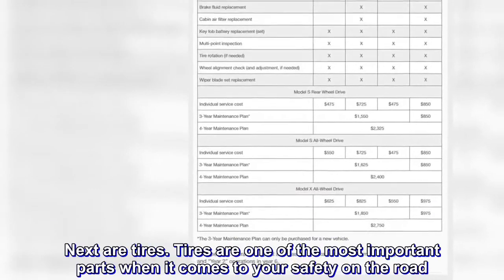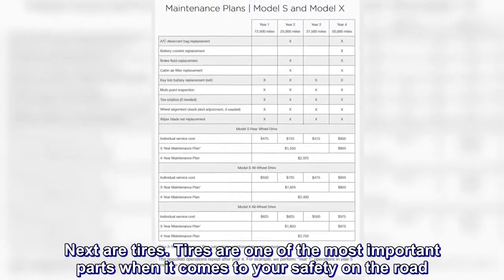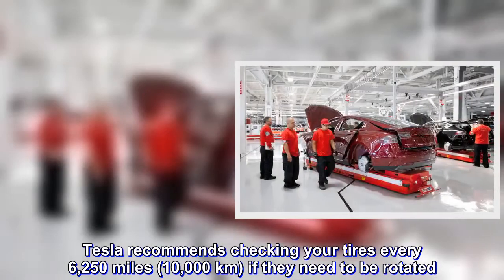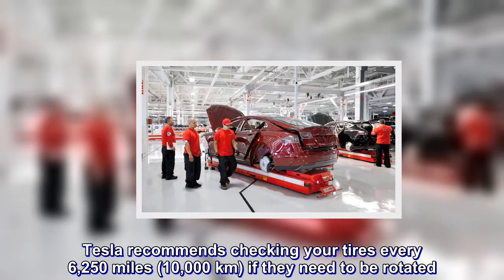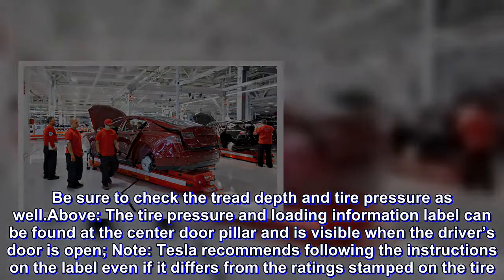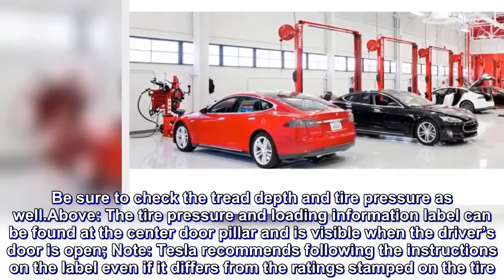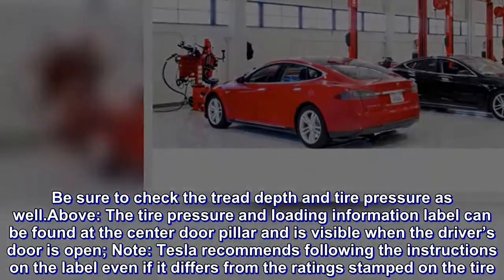Next are tires. Tires are one of the most important parts when it comes to your safety on the road. Tesla recommends checking your tires every 6,250 miles (10,000 kilometers) to see if they need to be rotated. Be sure to check the tread depth and tire pressure as well. The tire pressure and loading information label can be found at the center door pillar and is visible when the driver's door is open. Tesla recommends following the instructions on the label, even if it differs from the ratings stamped on the tire.